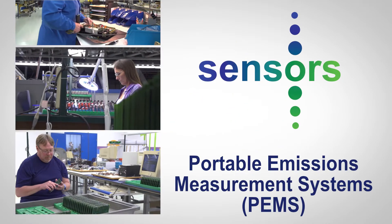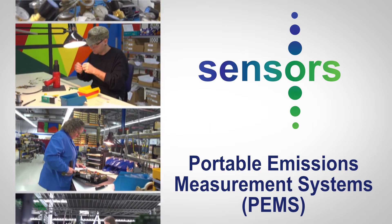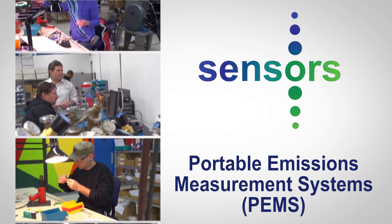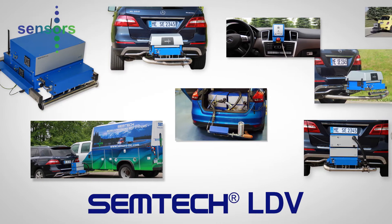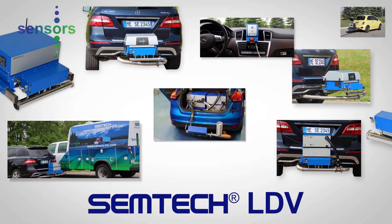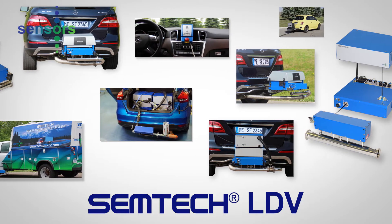Sensors is a world leader in innovation and reliability in the design, manufacture and service of portable emissions measurement systems. The Simtek Light Duty Vehicle System is a rugged, compact and portable suite of gaseous and particle measurement devices that meet worldwide laboratory grade performance specifications.